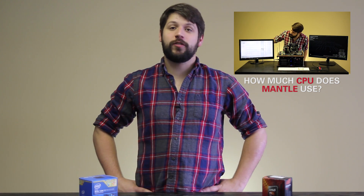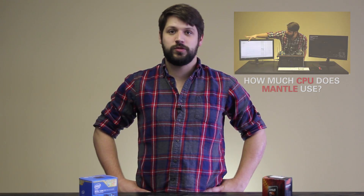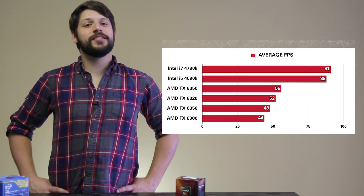So while AMD has lagged behind for quite some time, their multi-core processors might actually come in handy with DirectX 12. And here are the benchmarks. As you can see, Intel still takes the cake.